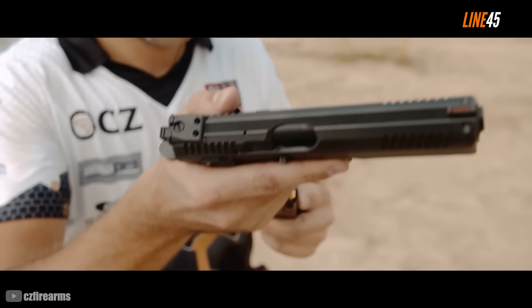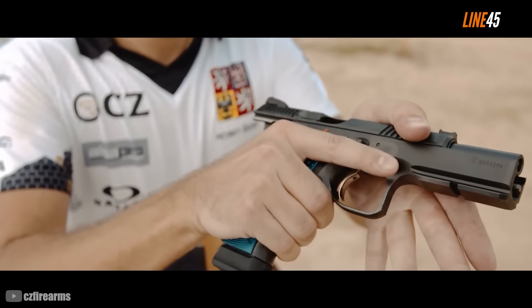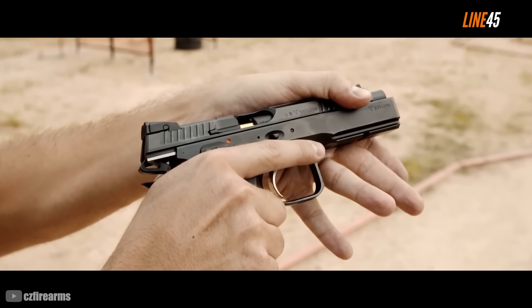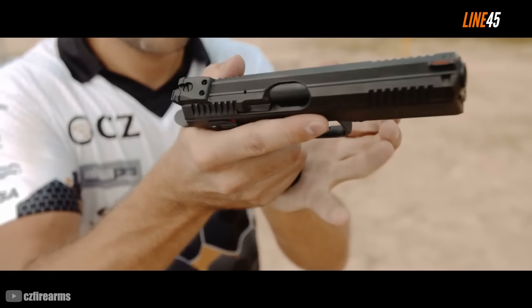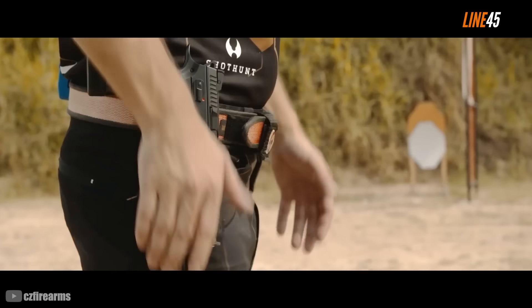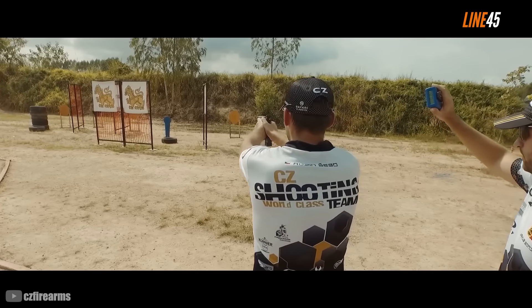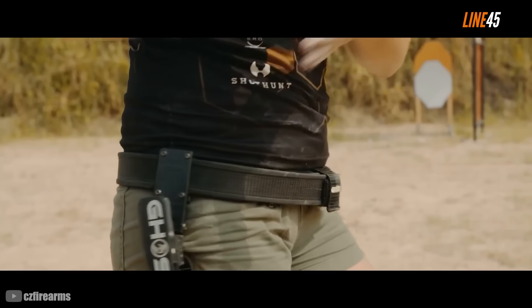Polymer guns are currently the best sellers right now. They are generally more affordable, and to be honest, they work just fine. But even if you don't have a plastic phobia, you'll still likely prefer metal guns over these polymer pistols. These guns just feel better and shoot better than their polymer counterparts. Hold and fire one, and you'll know I'm not just spouting crap.